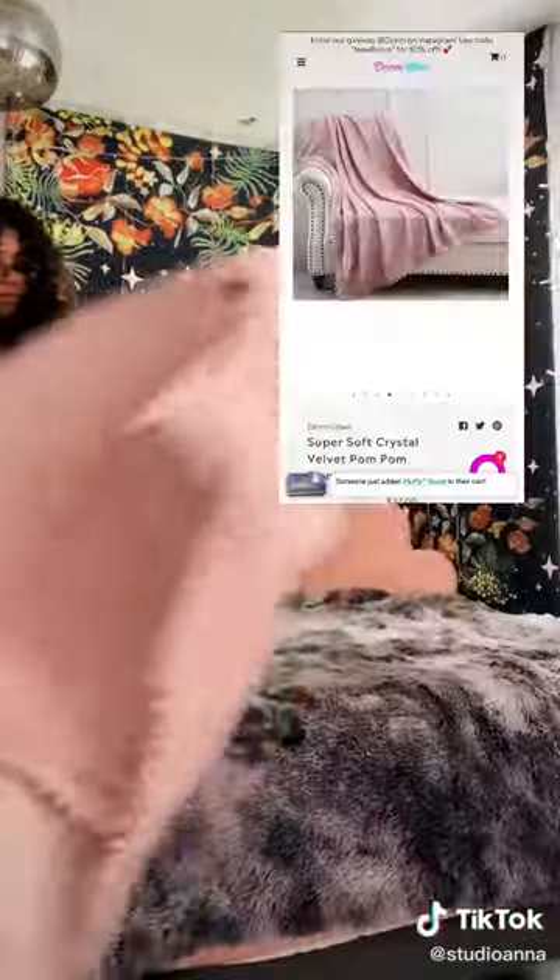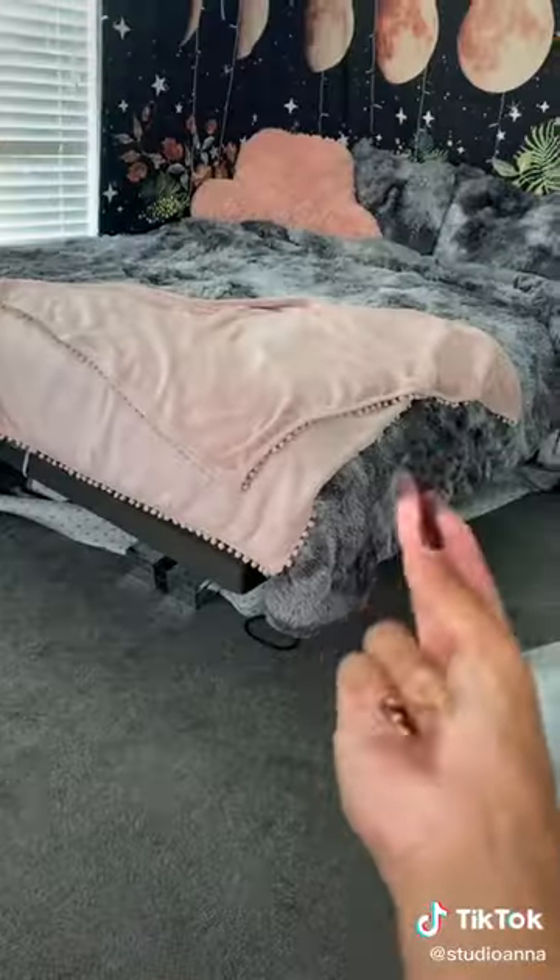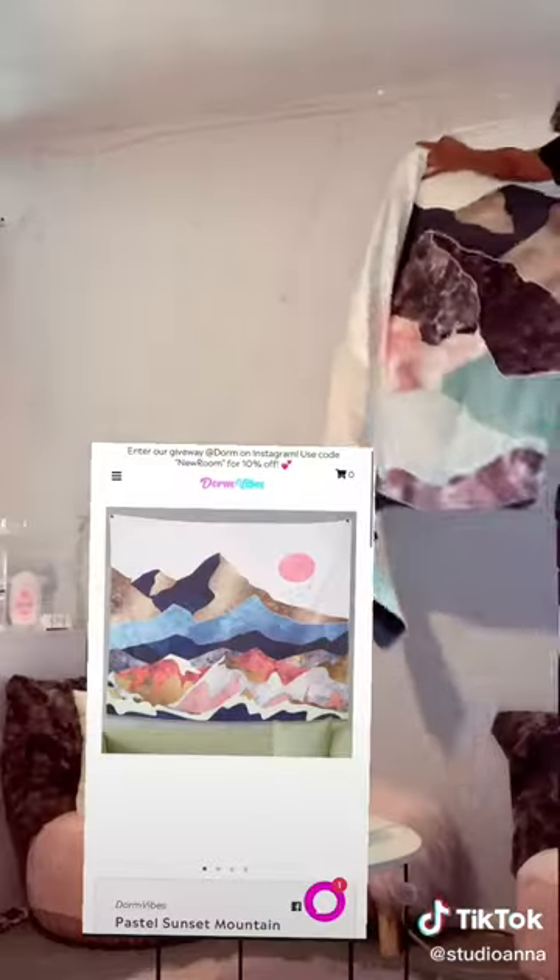I got rid of that crusty comforter and even put down a cute little throw blanket that was super soft. I put down a rug or two, and I'll see you guys in part two.